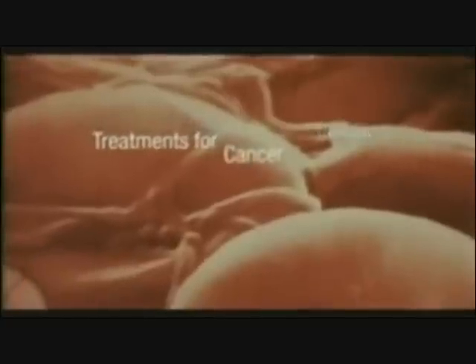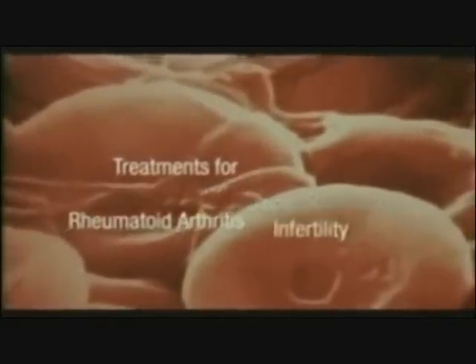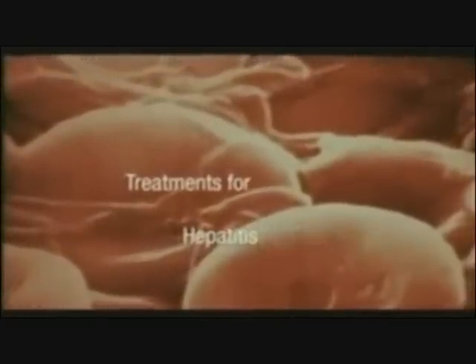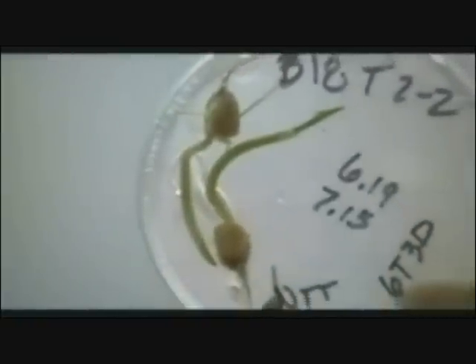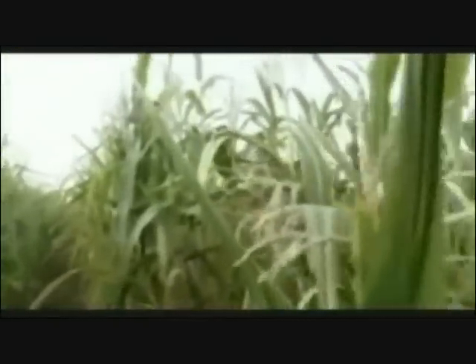Currently, both agriculture and medical biotechnology use genetic engineering. Medical biotechnology has created many life-saving products. These pharmaceuticals are made under controlled conditions in secure labs. Genetically modified plants, unlike drugs, reproduce, and once released into the environment, cannot be controlled.